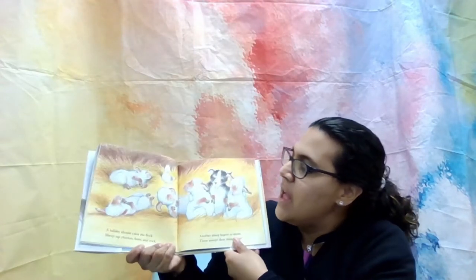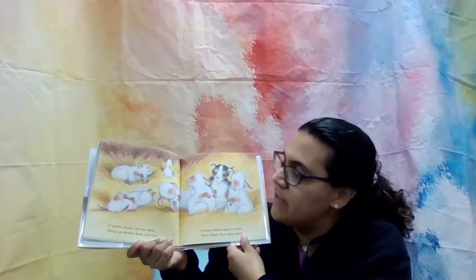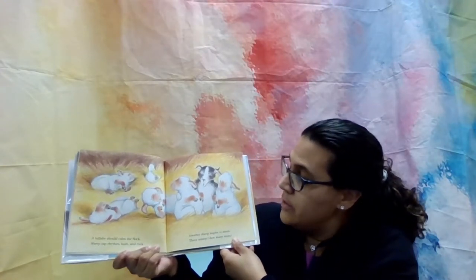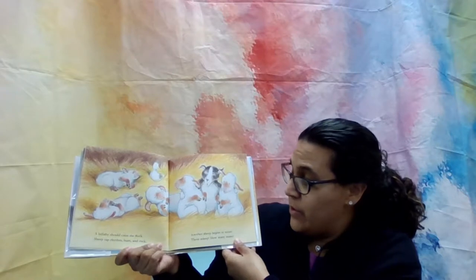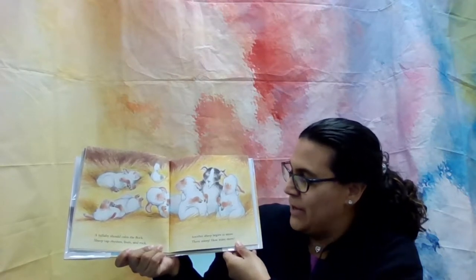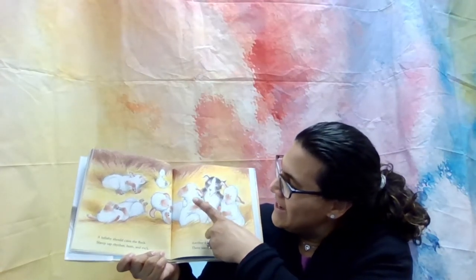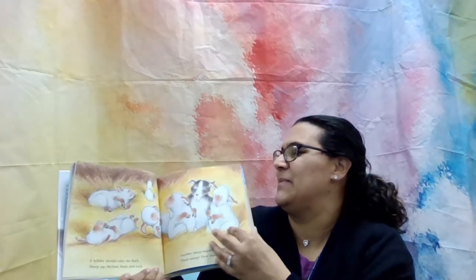Pages stuck — oh no, okay. Here we go. A lullaby should calm the flock. Sheep tap rhythm, hum and rock. Another sheep begins to snore. Three asleep — how many more? How many more are up, guys? One, two. Two sheep. Good job.